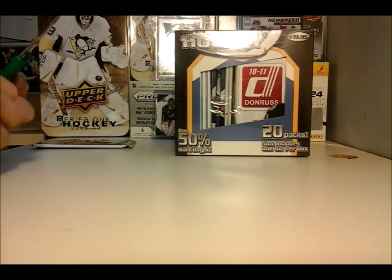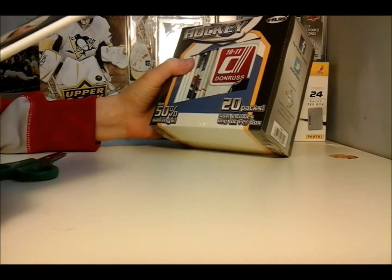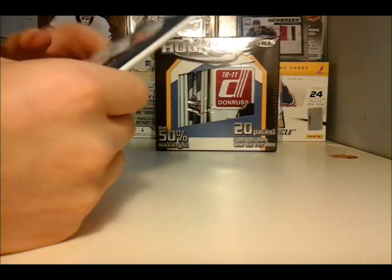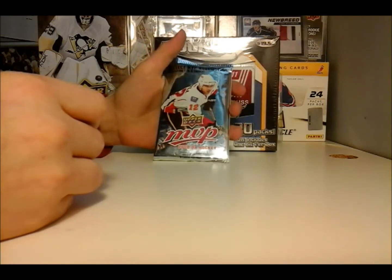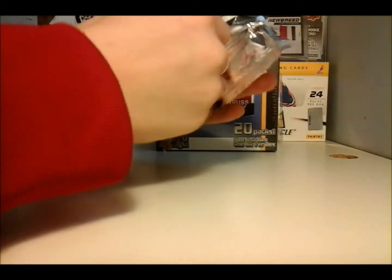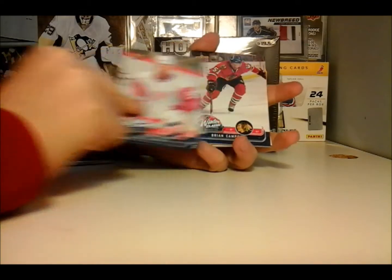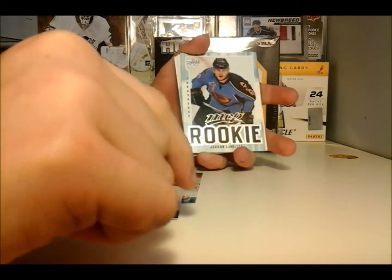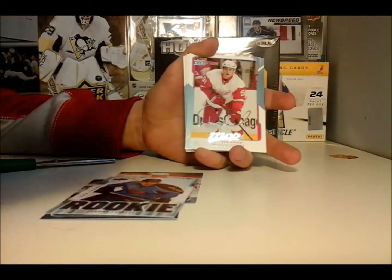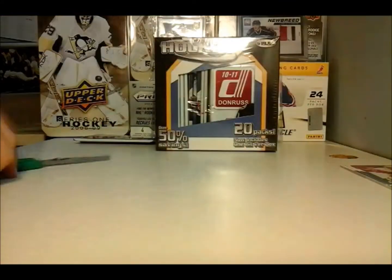Hey guys, it's trainingkman14 here. Today I just stopped at Target and got 20 packs for $20 plus a hit. We got an MVP 0809 pack that I already opened for $59, a Johan Franzen Winter Classic, a Brian Campbell Winter Classic, and an MVP rookie. I'll just put that base there, so now let's get to the box.